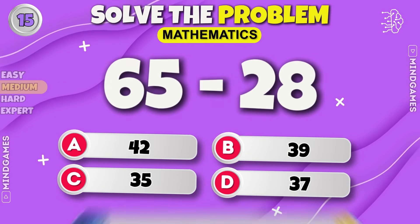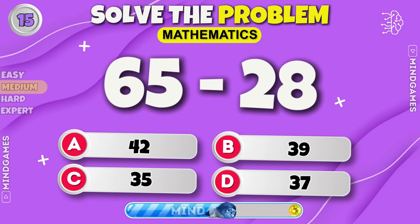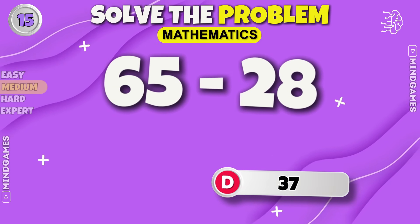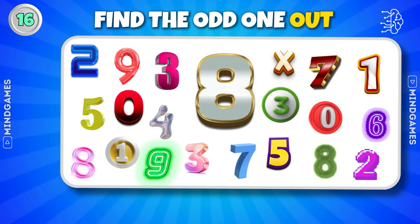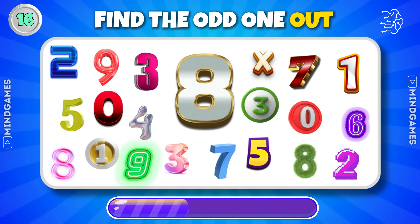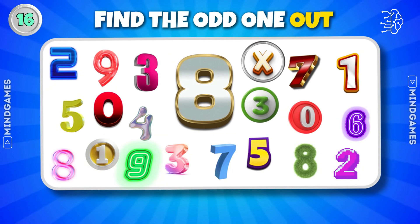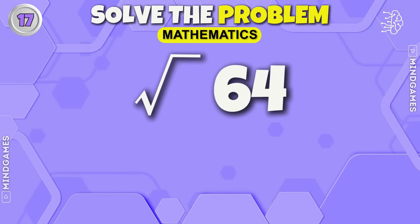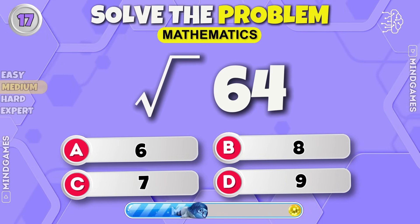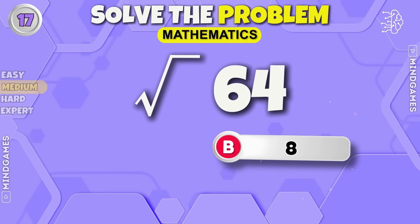Any guesses? The answer is thirty-seven. Find the odd one out — it's right there, did you find it? What is the square root of sixty-four? Eight is the correct answer.